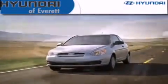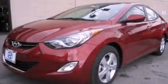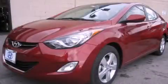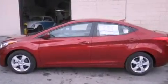Another fine vehicle offered by Hyundai of Everett. This is a brand new 2013 Hyundai Elantra. It features a 1.8-liter four-cylinder engine and an automatic transmission.